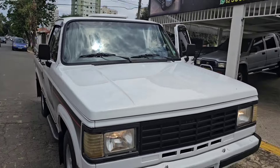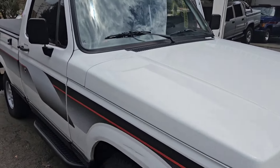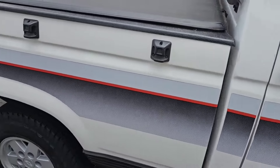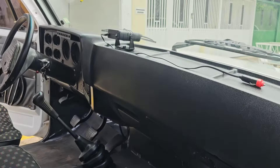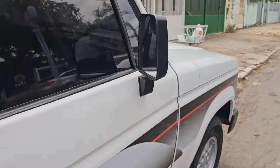Chevrolet D20 1992 com vidro elétrico, em surf filmada. Caminhonete de procedência. Olha só o painel da nave. Ainda tem um sonzinho no painel, alto-falantezinhos. Caminhonetinha de procedência, Chevrolet D20 92 — chama nós no zap.